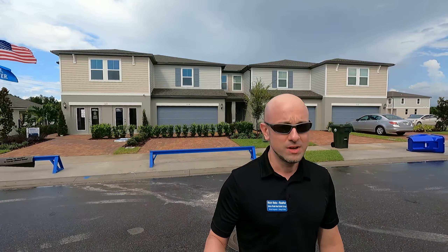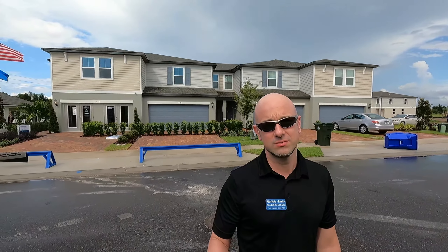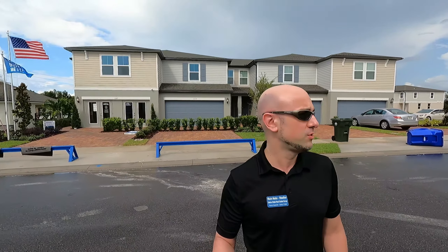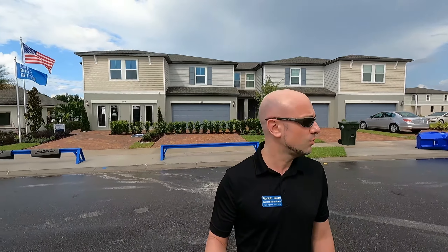Right now I'm standing in front of one of the Meredith Homes communities, which is the Greens at Forest Lake. If you're interested in a home over here or any place else, please do contact me first before you head over to any home builder. When you head over to any home builder, as you've probably heard me say, you may void your free realtor representation. Having free realtor representation is super important because I do work for you and represent you with the home builder, trying to get you the best deal and keep you safe along the way.